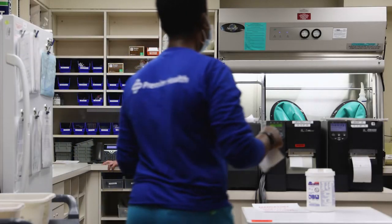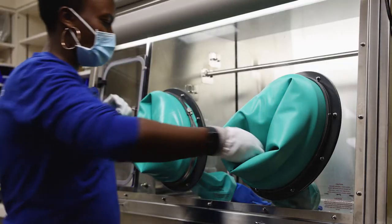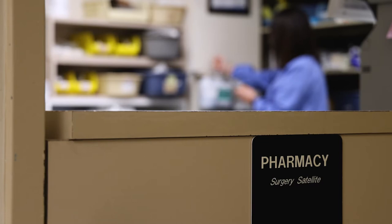Our pharmacy department has four decentralized satellites that cover the needs of various patient care areas including medical, surgical, critical care, and neonatal.